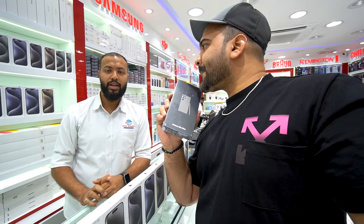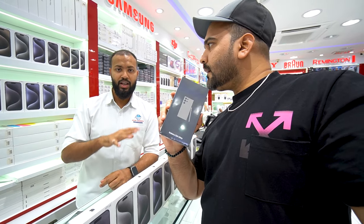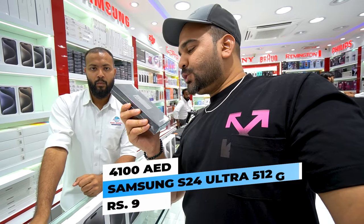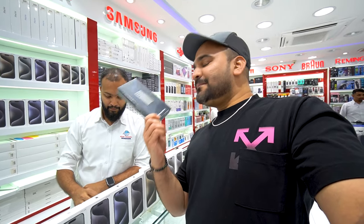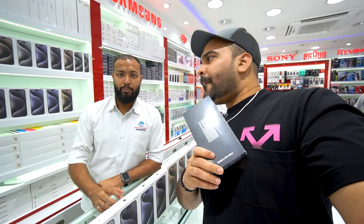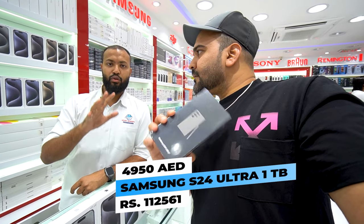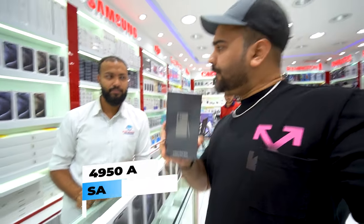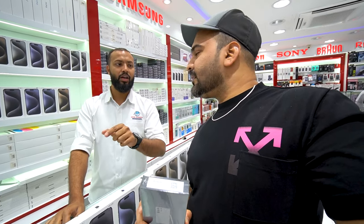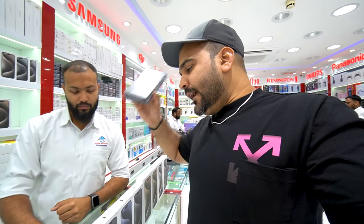Now for 512GB S24 Ultra — the price is very low. Last video it was 4,350, now you will get it for 4,100 dirhams. For S24 Ultra 1TB, it was previously 5,000 dirhams, but now the price is 4,950 dirhams — that's 50 dirhams less, especially good news for subscribers.